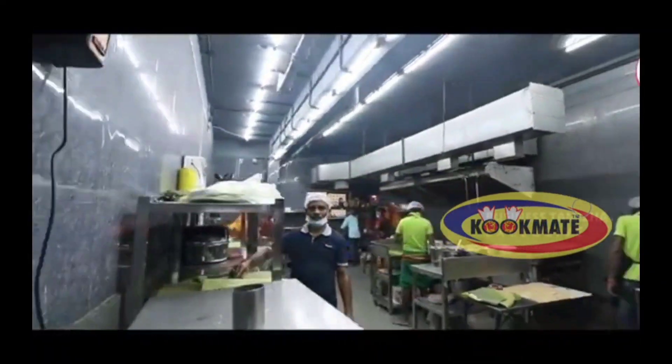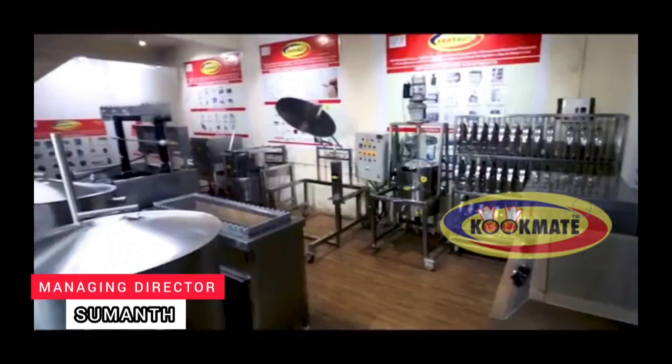This is our channel for the Cookmade Commercial Kitchen Equipment Manufacturer's YouTube channel. You can see the future restaurant kitchen setup, canteen, cloud kitchen, food court, and all the ideas. Please subscribe to our channel.